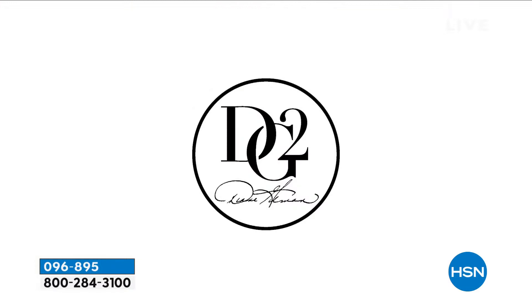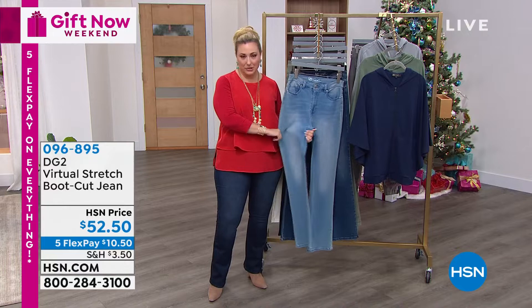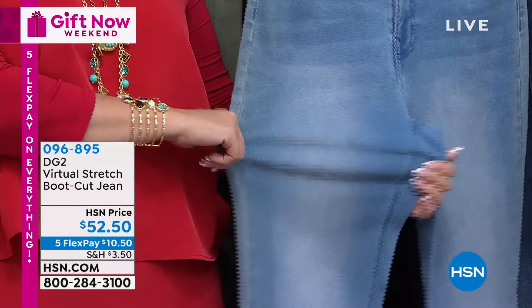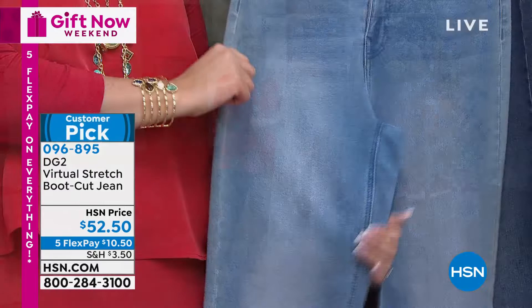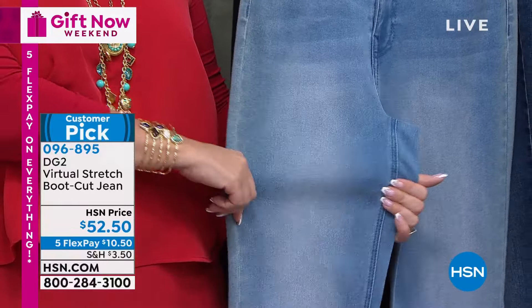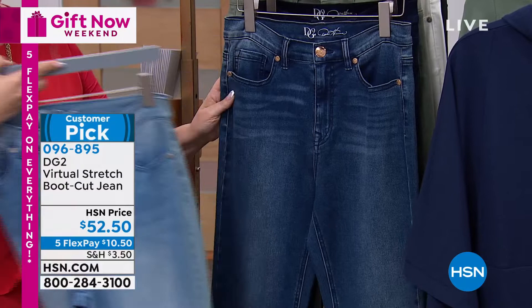I'm a huge fan of virtual stretch. I have the boot cut and the skinny and everything else in virtual stretch. The problem is it sells out the minute we get it in stock. Here is the famous virtual stretch boot cut jean — it is a classic, a must-have in your wardrobe. Sizes 0 through 16, 16 women to 24 women, petite, average, and tall inseam. Colors: this is the classic chambray, a favorite of Diane's. We also have it in the mid-tone — some whiskering, a little lighter down the center, darker towards the edges, really slimming your leg.